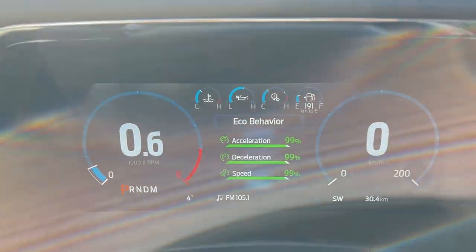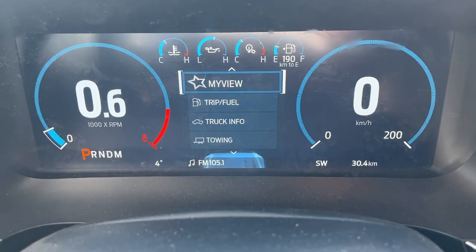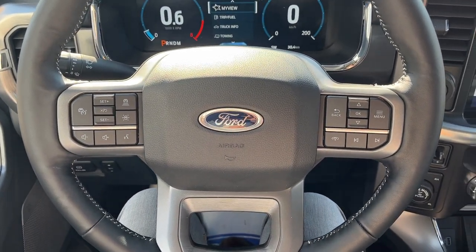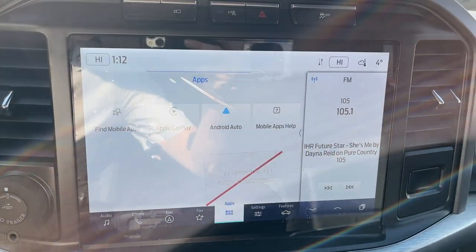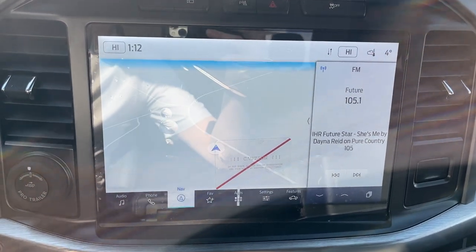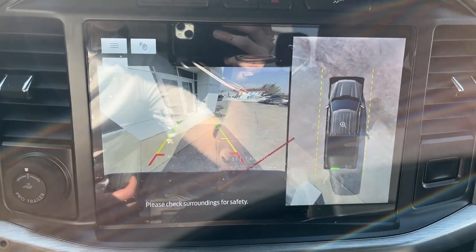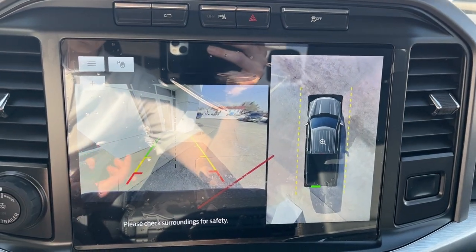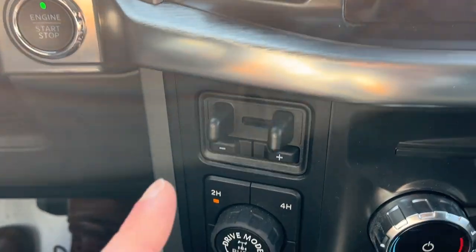Stepping inside the truck, you get a full digital display that is customizable, along with a digital speedometer and RPM meter, and different cruise control settings. This one has Ford Co-Pilot 360 Assist 2.0, which is awesome, and a beautiful 12-inch display with Apple CarPlay and Android Auto compatibility, plus connected built-in navigation. In reverse, you get the reverse camera with reverse parking sensors and a 360-degree camera as well.